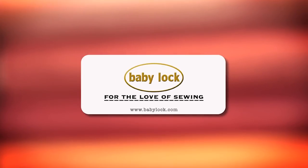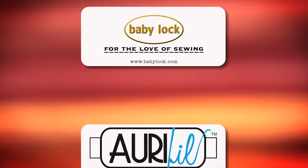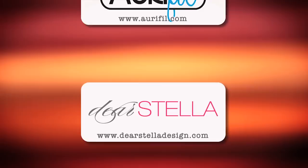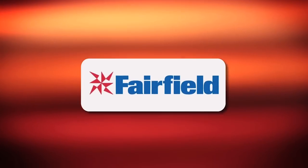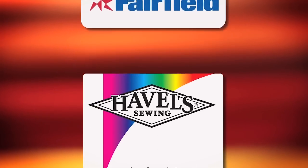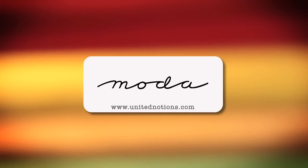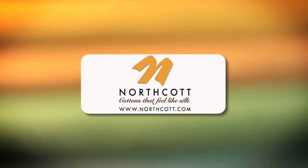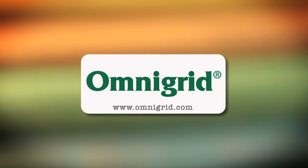Quilty is brought to you by Baby Lock — sewing and long arm machines, from piecing to long arming, for the love of sewing. Aurifil Italian thread, perfectly suited for all your quilting projects. Dear Stella, a unique fabric brand with modern style. Fairfield, together we can make beautiful things. Hovels Sewing, cut to the point. Moda, make something quilty with Moda Fabrics. Northcott, cottons that feel like silk. Omnigrid, providing quilters with specialty rulers and accessories for over 30 years.